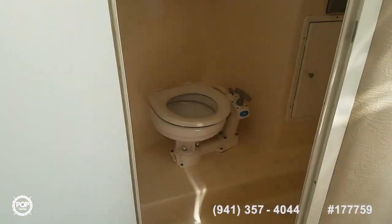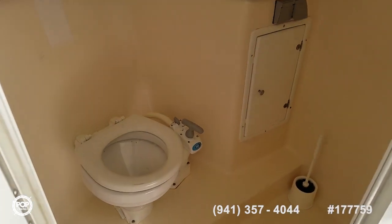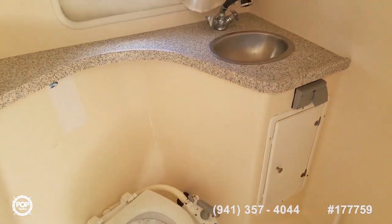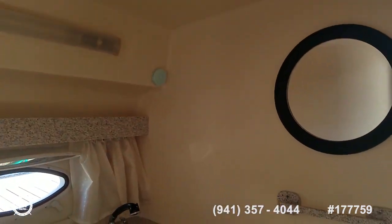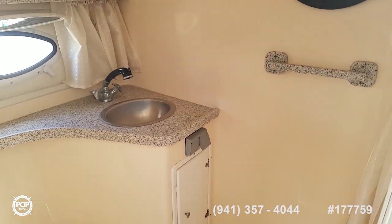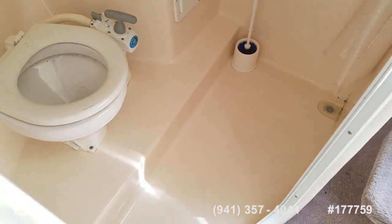Onboard head behind this door. Jabsco manual flush toilet. Two power outlets. Storage under the sink and a little more storage above the window, plus lighting. The sink also doubles as a shower head and it's all molded fiberglass with a single drain.